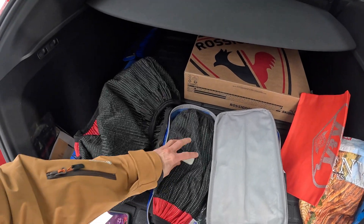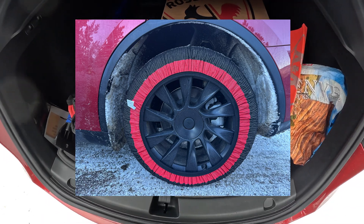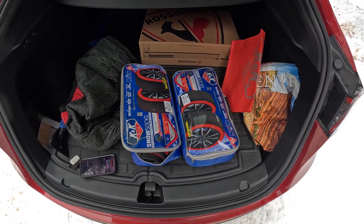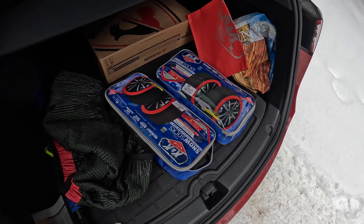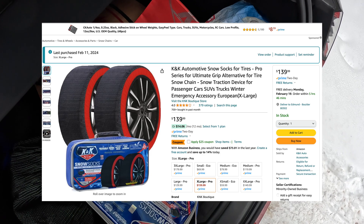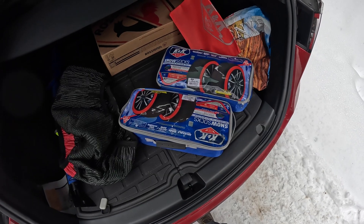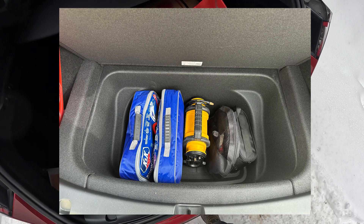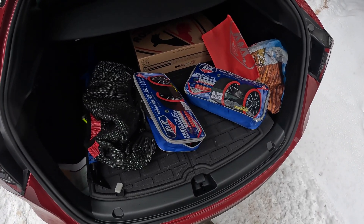I have to admit — I'm an old-school guy. I thought chains and winter tires were the only real way to get things done. But I am absolutely amazed by the capability of these socks. They're effective, they're light, they're cheap, they can easily fit inside the storage compartment. Even if they only lasted five or six years, you could just buy a new pair.